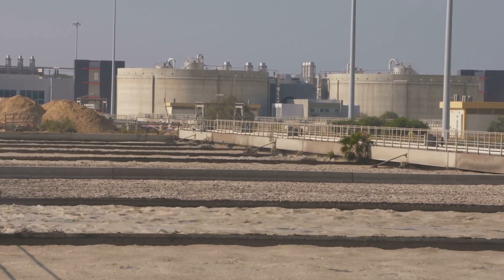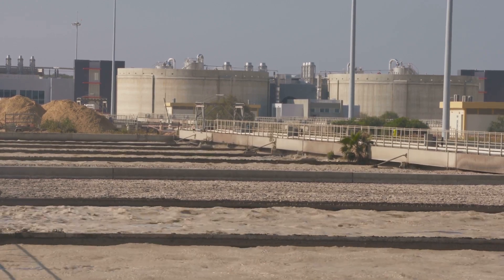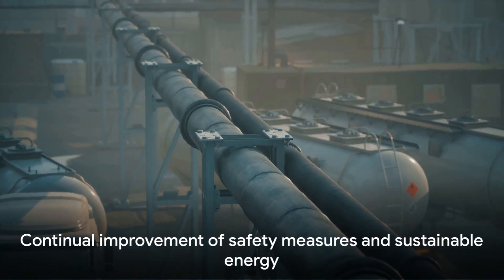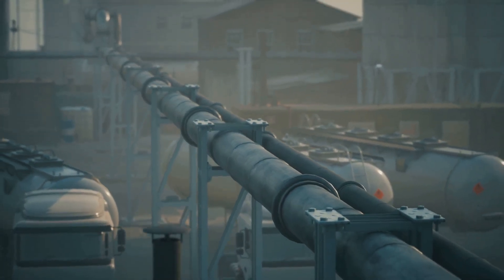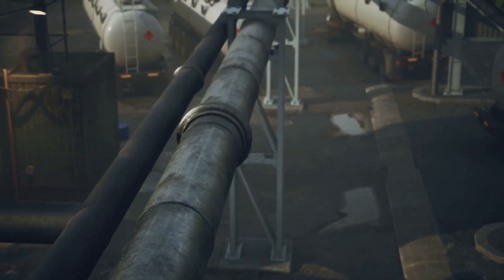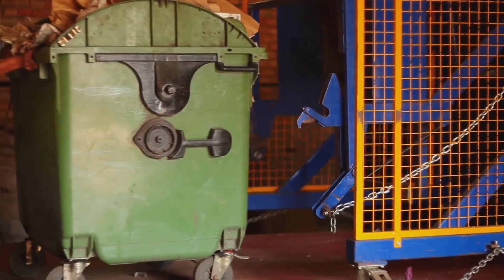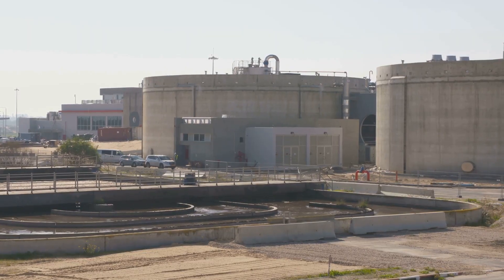Waste management practices aim to reduce operational discharges — this can involve the reuse or recycling of drilling fluids, or the treatment of produced waters to remove harmful substances before they are discharged. However, despite these measures, the risk is not entirely eliminated. It's crucial that we continue to improve safety measures and look for more sustainable sources of energy. The future of our oceans and our planet depends on it. As we continue to harness the power of the sea, we must also respect its fragility.